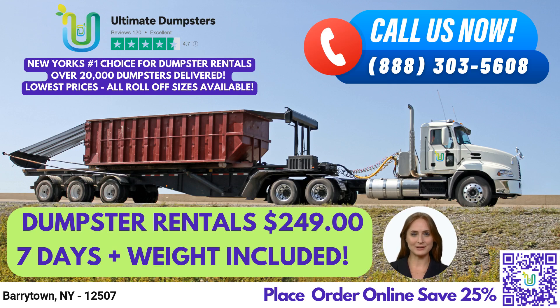Welcome to our presentation on same-day Roll-Off Dumpster Rental Service in Bearertown, New York, using Ultimate Dumpsters.